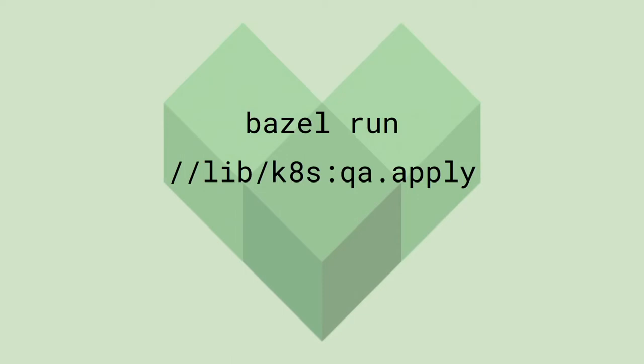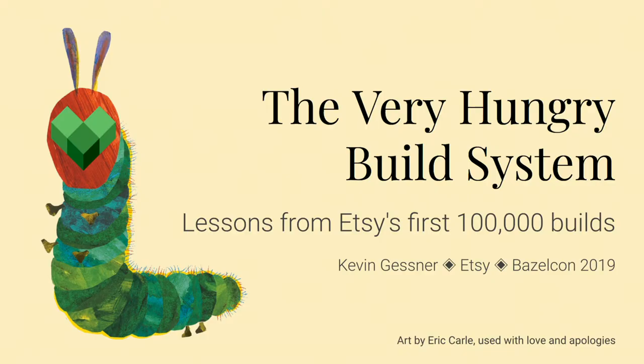It's been a substantial process over the past three years to get to this point, but hundreds of builds a day with just a few dozen engineers show that it's been worth it. Since our initial experiments in 2016, Bazel has piece by piece and language by language come to consume more and more of our build pipeline. Today I'm here to talk to you about the choices we've faced, the mistakes we've made, and the lessons we've learned as the very hungry build system has come to consume our entire development process.